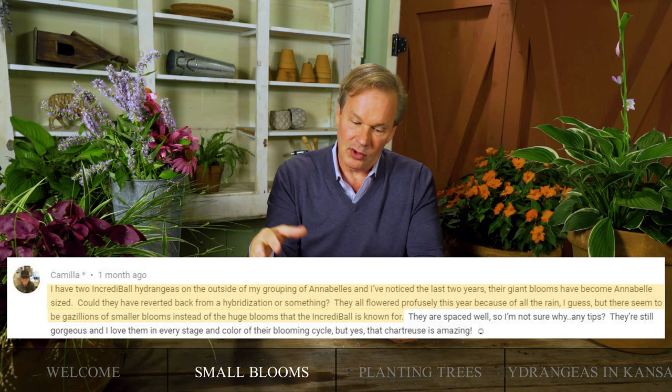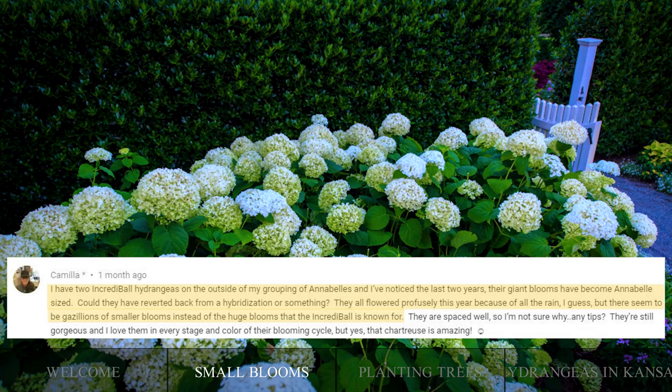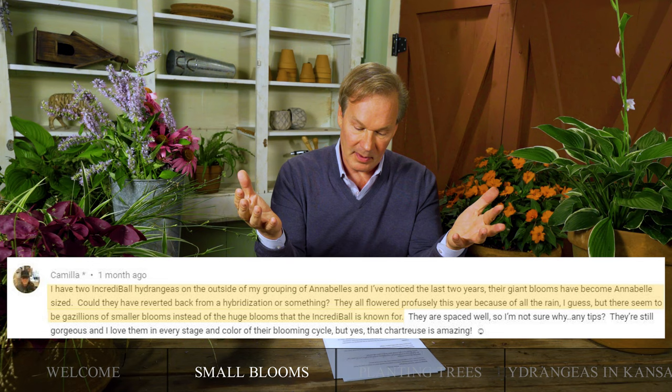This question has to do with Annabelle or Incrediball hydrangeas. Camilla writes: 'I have two Incrediball hydrangeas on the outside of my grouping of Annabelles. The last couple of years their giant blooms have become more Annabelle-sized. Could they have reverted back from a hybridization or something? They flowered profusely this year but there seem to be a gazillion smaller blooms instead of the huge blooms that the Incrediball is known for. They are spaced well, so not sure why. Any tips?'